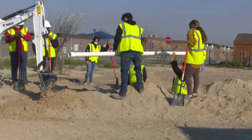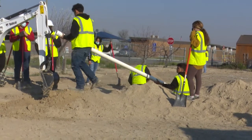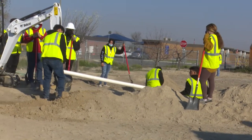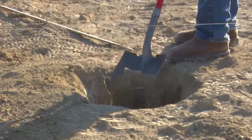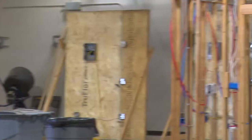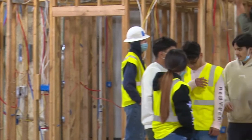The program is designed to take students through most phases of residential construction. This year we've incorporated underground plumbing, foundation concrete work, and as you would see in the shop, we have framing, rough electrical, rough plumbing, finish electrical, drywall, and finish plumbing.